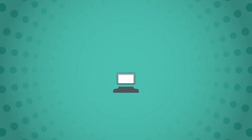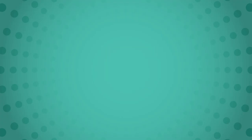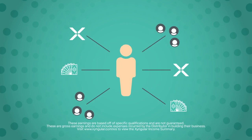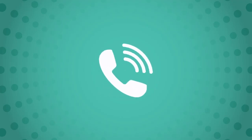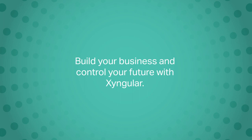For more details on the requirements for leadership bonuses, please review the compensation plan. Zingular's compensation plan offers you multiple ways to earn money and build your business your way. From incredible bonuses to exciting sales pools, your earning potential is defined only by your efforts. The compensation plan is always available for you to view in your Zingular back office — refer to it often to make sure you're getting the most out of your Zingular business. And if you have any other questions, reach out to your sponsor or call our member service team. Build your business and control your future with Zingular.